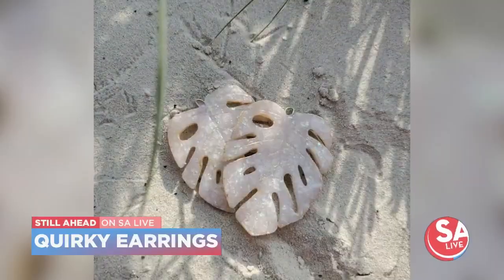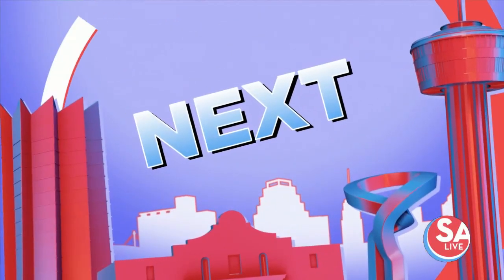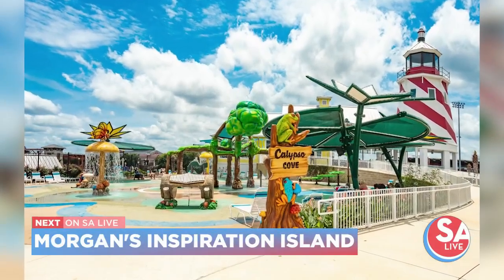Little Wonder Studio is making one-of-a-kind earrings with us for Mother's Day. And get your swim gear — Ratty Morgan's Inspiration Island is opening soon, and we get details on the splash park.